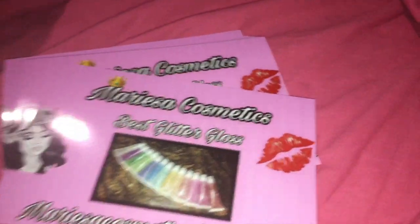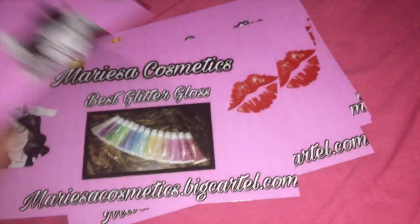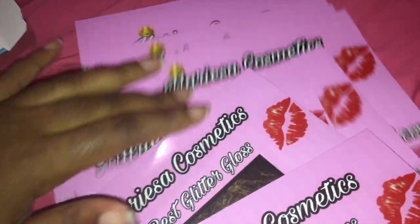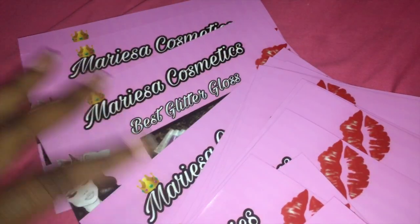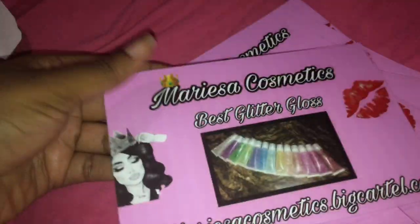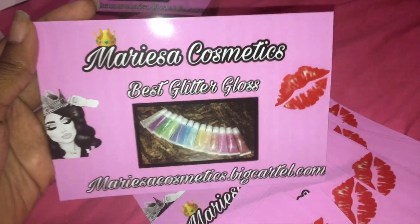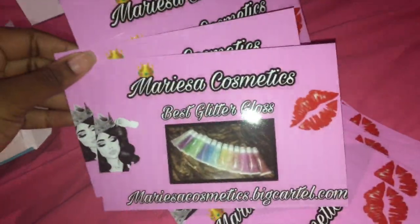It says 'Marisa Cosmetics, Best Good Lip Gloss' and my website marisacosmetics.bigcartel.com on the back. I got 20 of these and they're really great quality — I love the photos. I definitely recommend Free Prints for both regular and custom business photos.